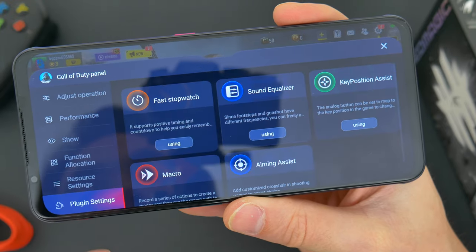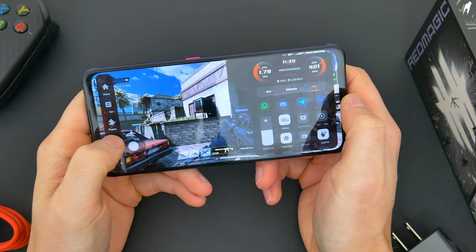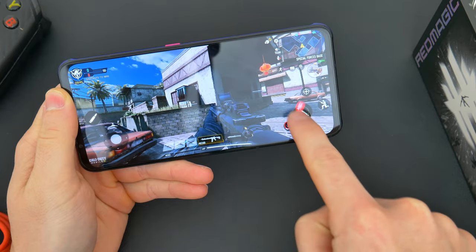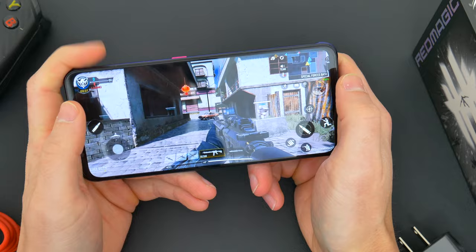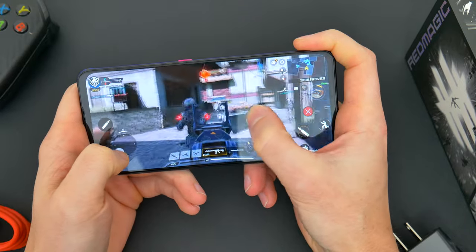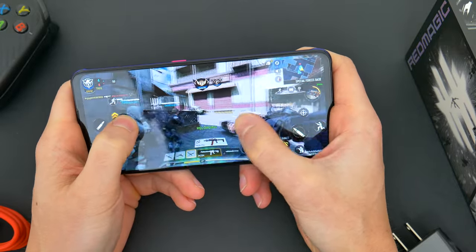You can record your gameplay for later, throw up a stopwatch to help with timing your games, enhance the sound, create a custom crosshair layout even. But most importantly, you can customize the physical shoulder triggers — those little touchpads — to be whatever you want in pretty much whatever game you're playing. Here in Call of Duty Mobile, I made the touch triggers to be the aim and fire button and the reload. You can have the touchpads be associated with anything on the screen, any input, any button, any movement, and it absolutely is the best gaming add-on on the phone. The touchpads are not only super responsive, but they require just the most subtle of touches.